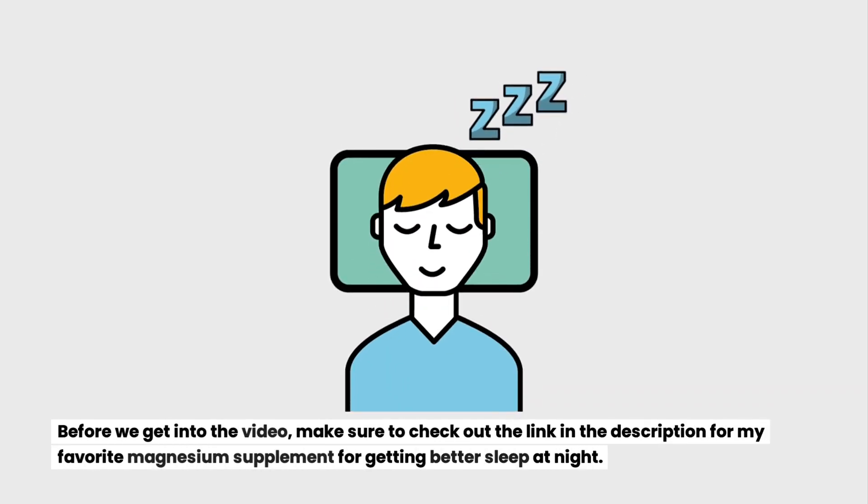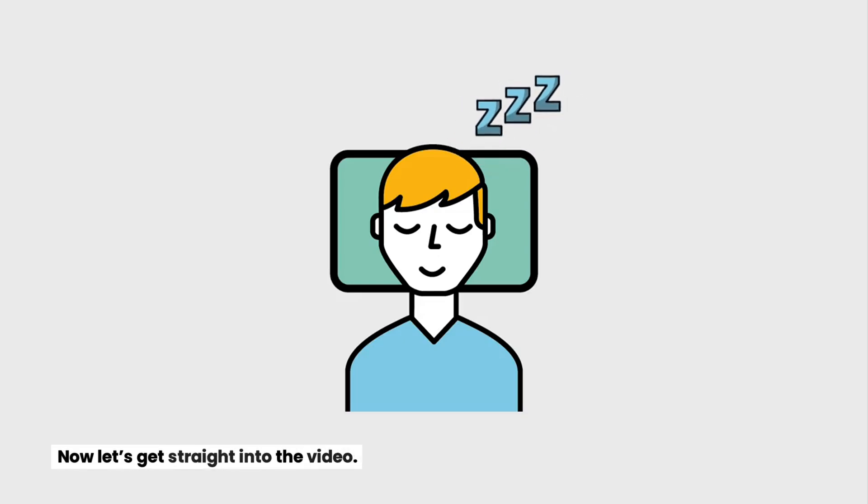Make sure to check out the link in the description for my favorite magnesium supplement for getting better sleep at night. Now let's get straight into the video — iron.